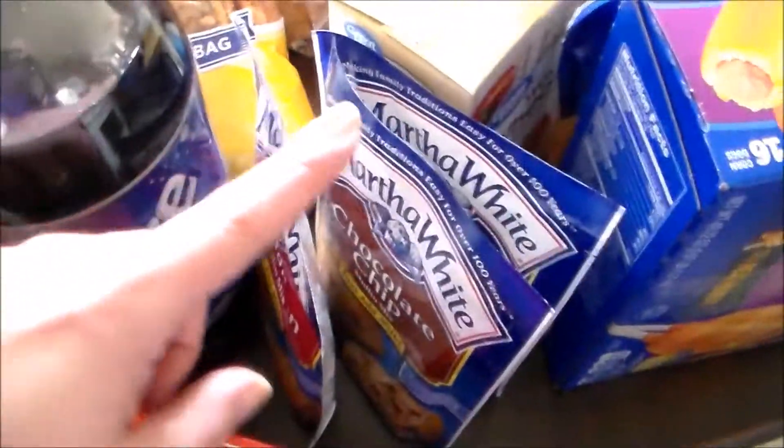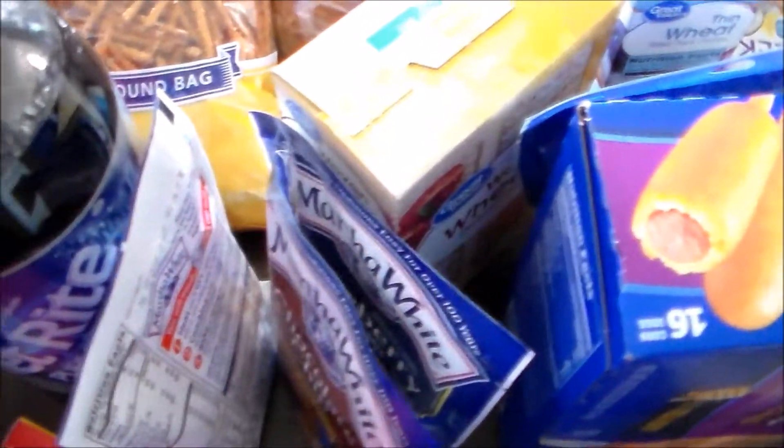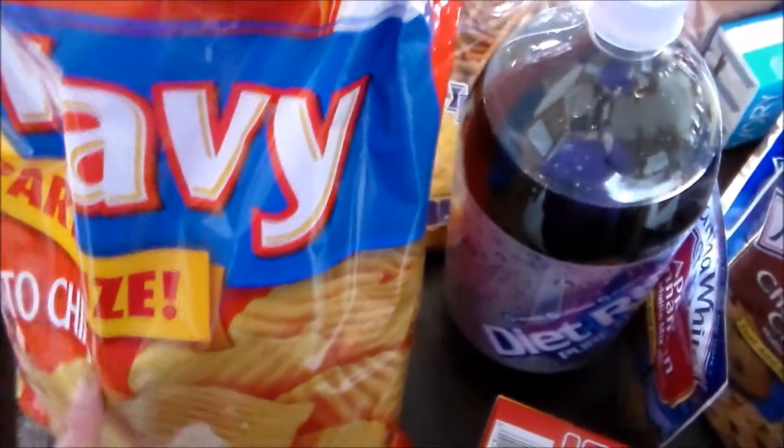We have a few packages of muffin mix — I bought the apple cinnamon, the chocolate chip, and the blueberry. I got some butter, a bottle of Diet Rite soda, and lastly a bag of potato chips.